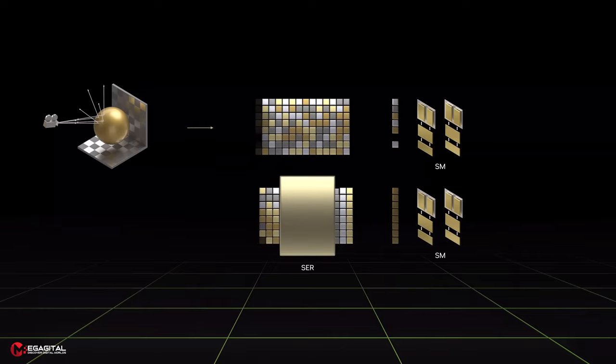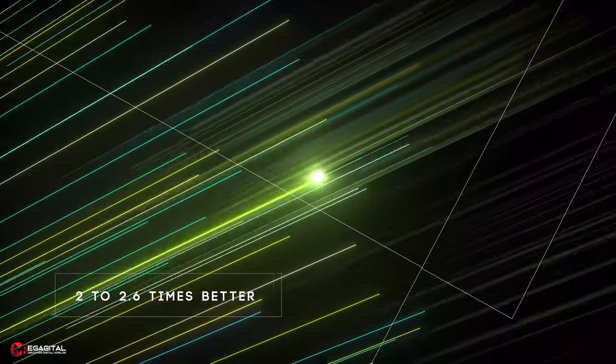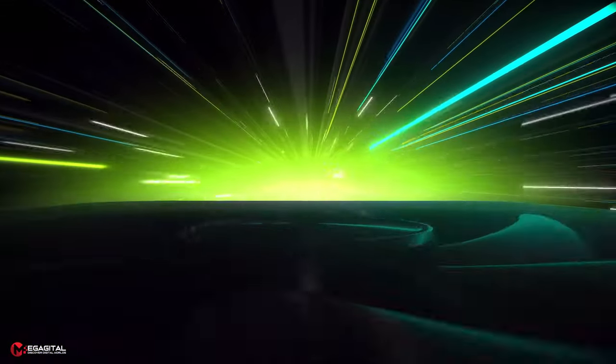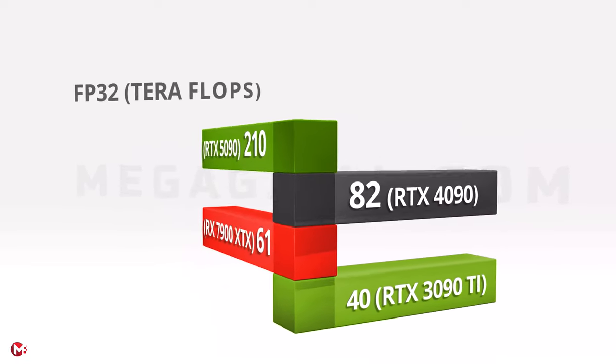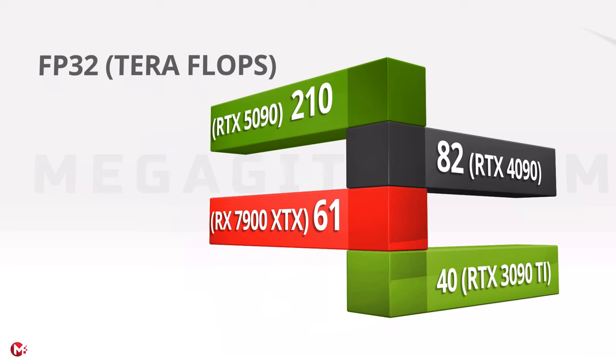Based on the latest disclosed information, the new generation graphics cards are said to be 2 to 2.6 times better than previous-generation GPUs in terms of performance. Compared to the processing power of 82 teraflops of the 4090, the processing power of more than 210 teraflops should be expected for the flagships of the 5000 series.